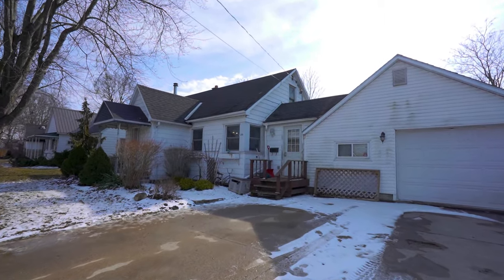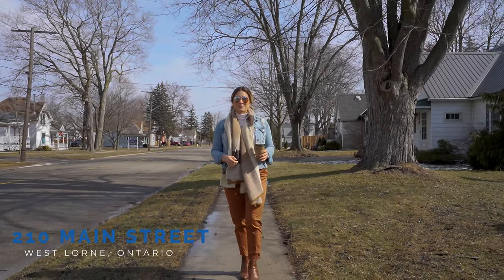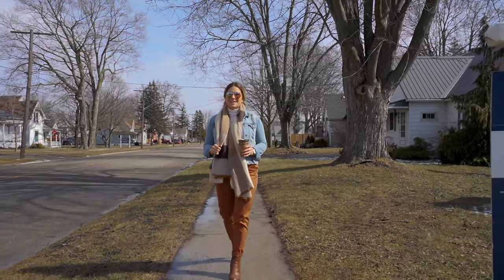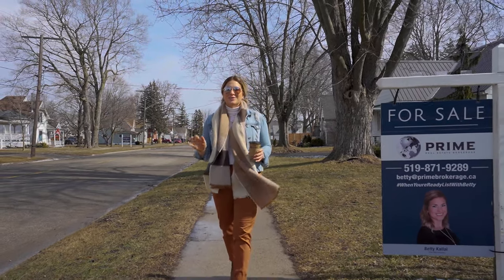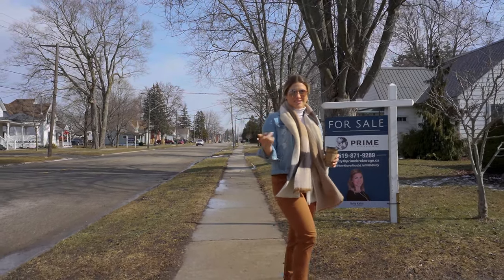Welcome to the family-friendly community of West Lorne, Ontario. I'm Betty Clye, Realtor for Prime Real Estate Brokerage, and today I'm going to take you on a tour of 210 Main Street. This is a great home with three bedrooms and two bathrooms. Let's head over and I'll take you on a tour.